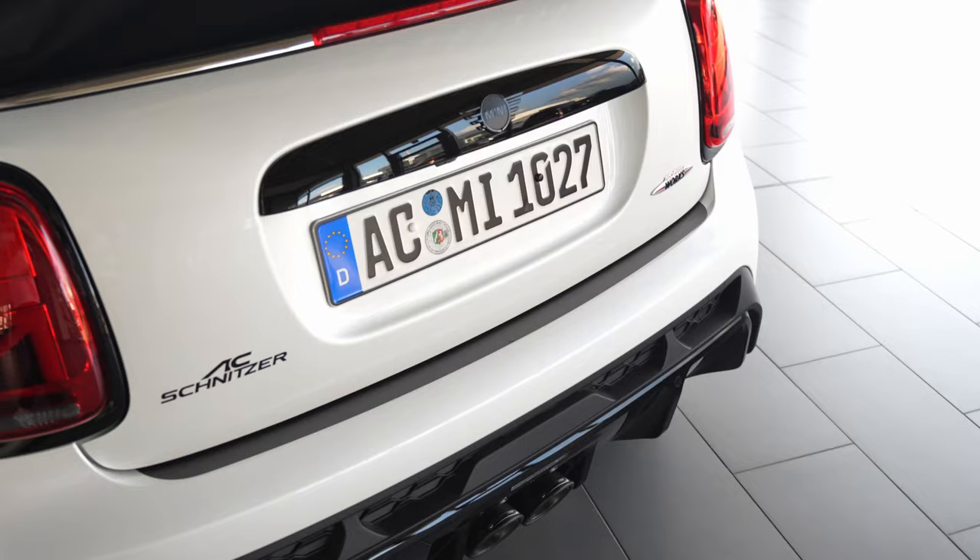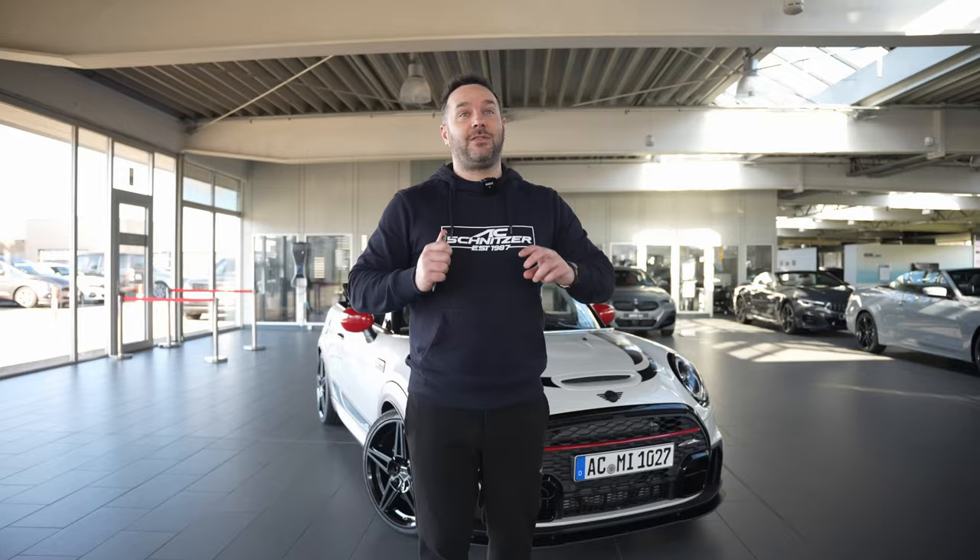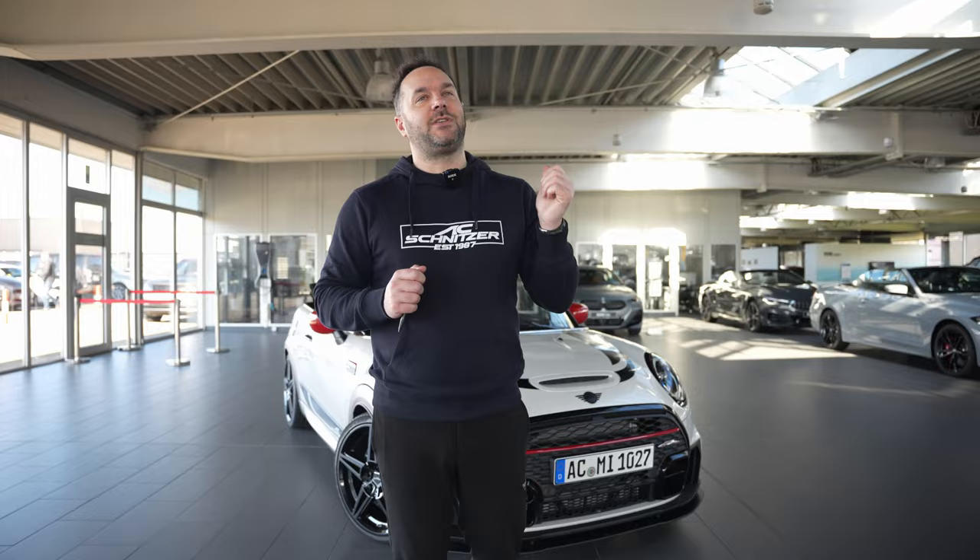This is actually going to be our tracking car because the second video we're going to go and film two very special cars — which I might give you a little sneak peek of in a minute. We have to take this one out because it's a lovely sunny day; it's the perfect tracking car for Jay.